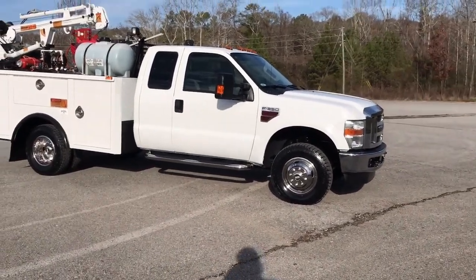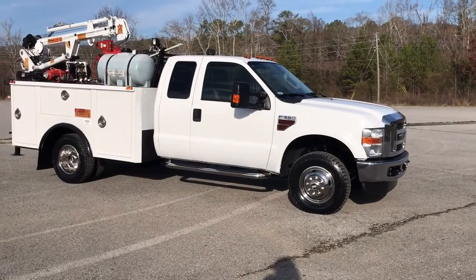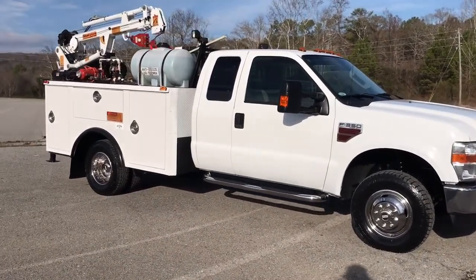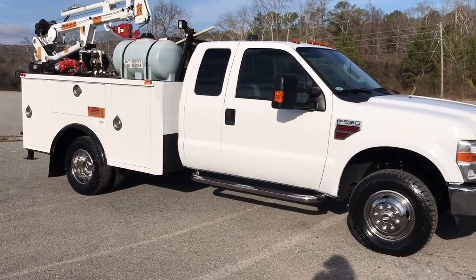Hey, this is Adam with Heavy Metal Automotive. I'm gonna walk around and show you this 2008 Ford F-350 we've got for sale. As you can see, it's got a crane, it's got a Honda air compressor, and it's got an oil system on it.